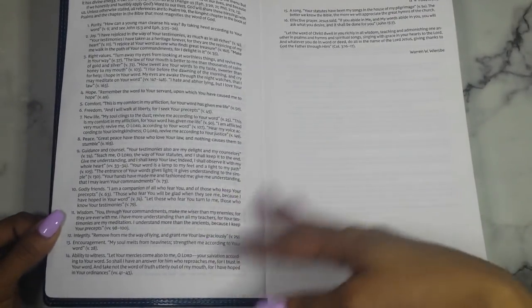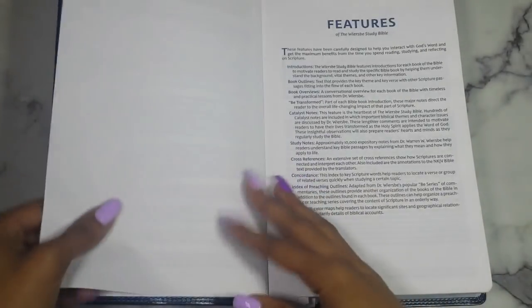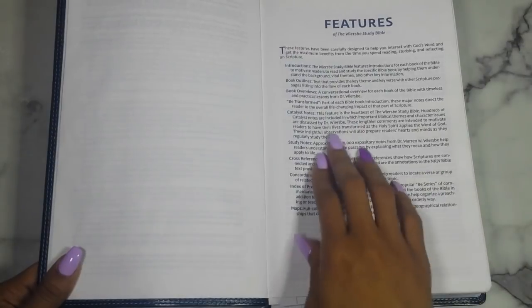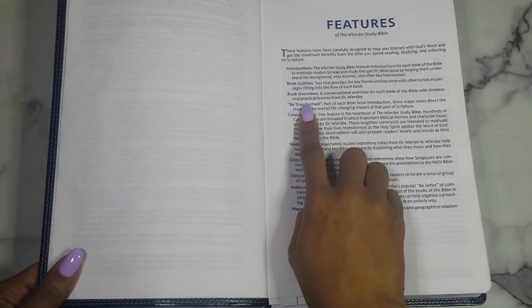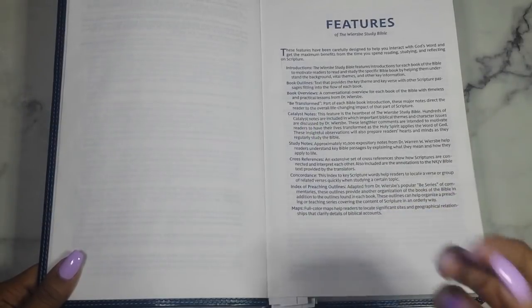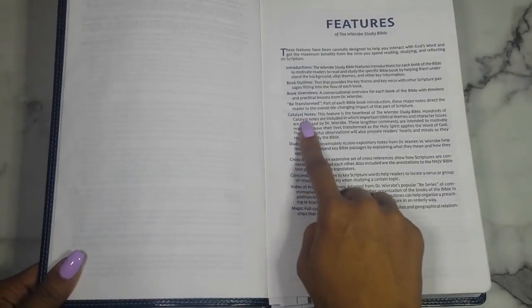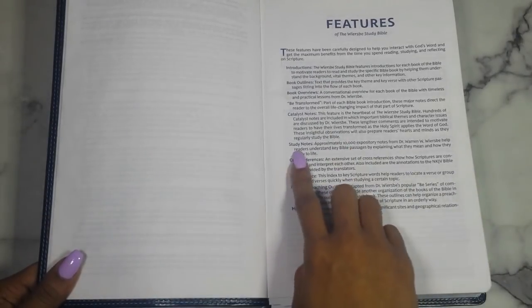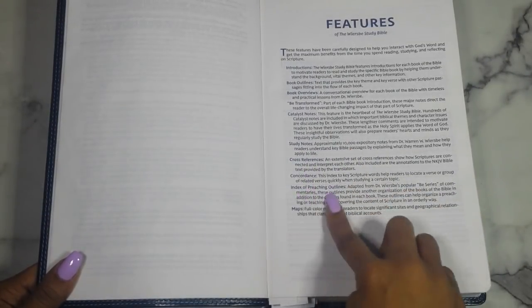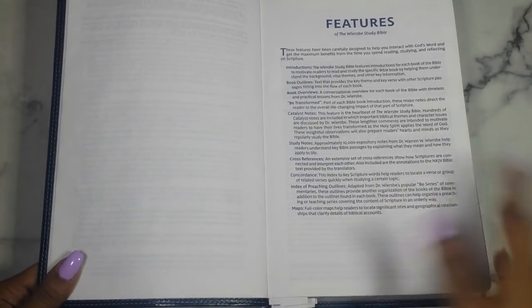This foreword is by Warren Wiersbe, and then it goes through the features again: book introductions, book outlines, book overview, the BE Transformed sections — going through the overall life-changing impact of the book — catalyst notes on biblical themes and character issues to help us transform through the Holy Spirit, study notes, cross-references, concordance, index of preaching outlines, and maps.